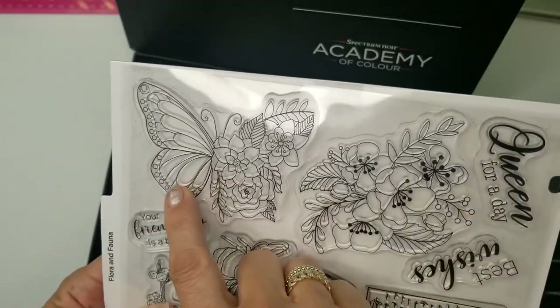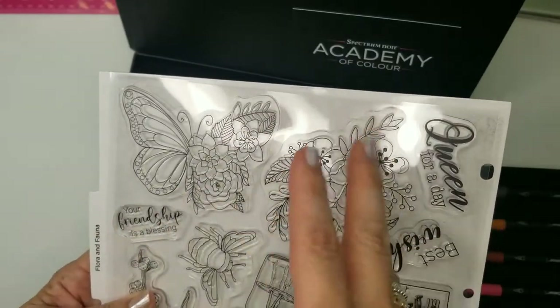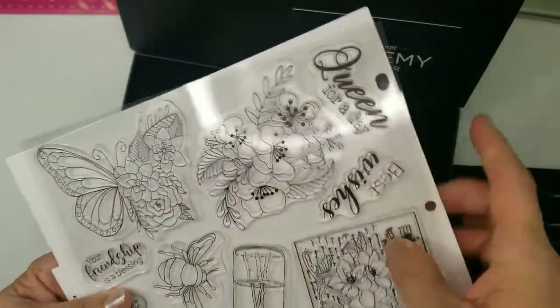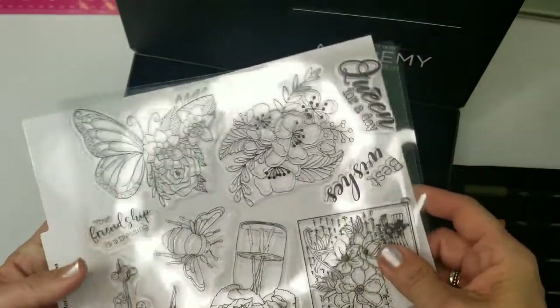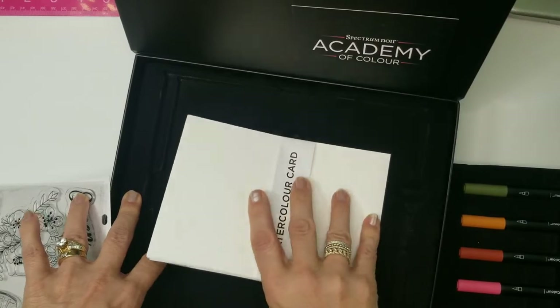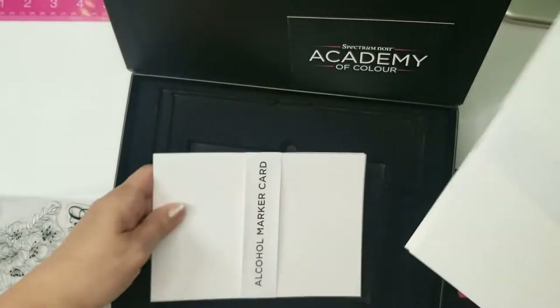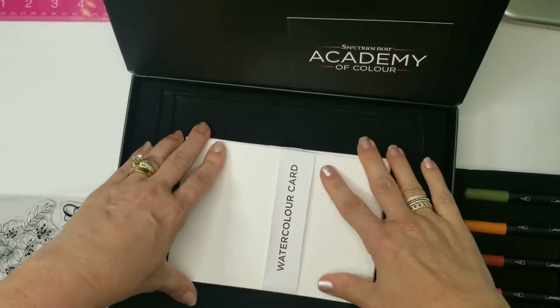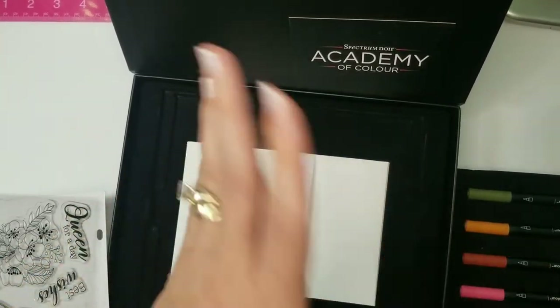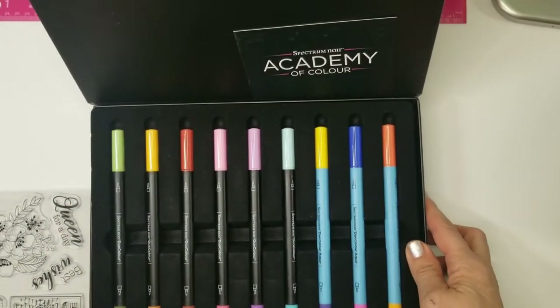Here's the butterfly from the front — it's half flowers, half butterfly — just like the ones Crafter's Companion did with the wolf and rabbits that were half and half. Very pretty. More pretty flowers, a 'Best Wishes' sentiment, and a 'Clean for a Day' sentiment. You also get watercolor card and alcohol card in here; I used a couple of these but mostly go back to my own regular supplies.